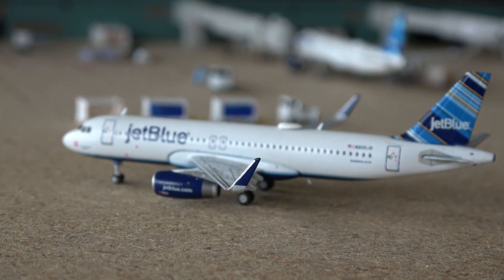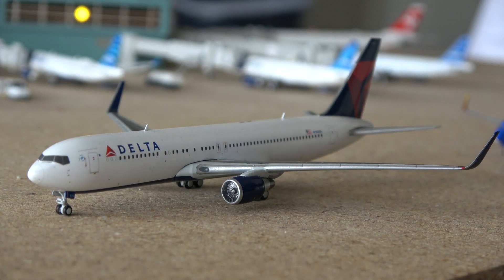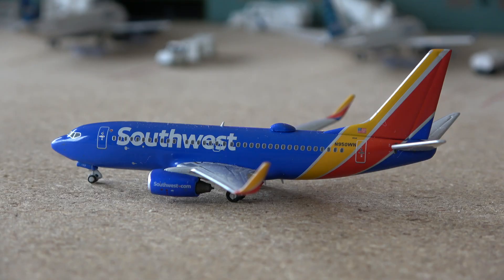Here we have a JetBlue Airbus A320 taxiing to his gate, arriving from Tampa and heading out to Fort Lauderdale in about an hour and a half. A model I'm happy to have back in the active collection — the Delta 767-300. This aircraft came in from Lisbon and will be going out to Edinburgh. Southwest Airlines doesn't have a big presence out of Boston, but here we have a 737-700 taxiing out for a flight to Baltimore, having come in from Chicago Midway.